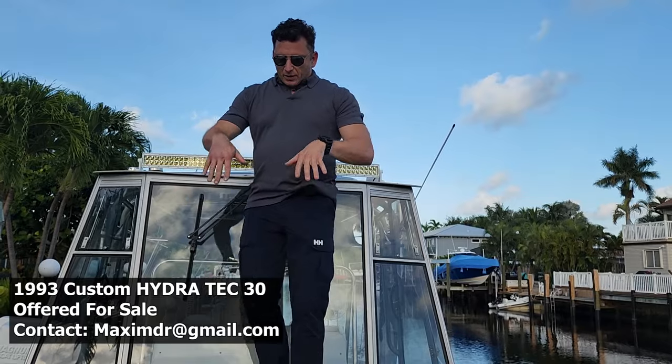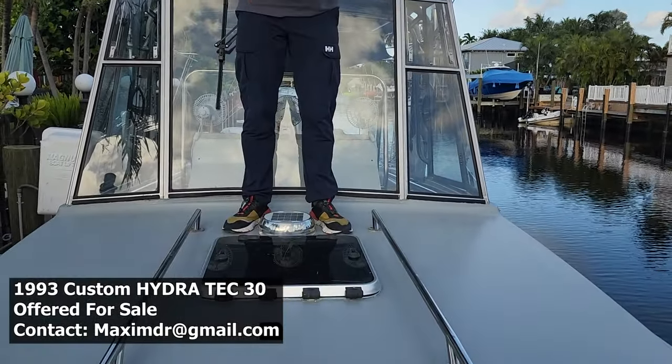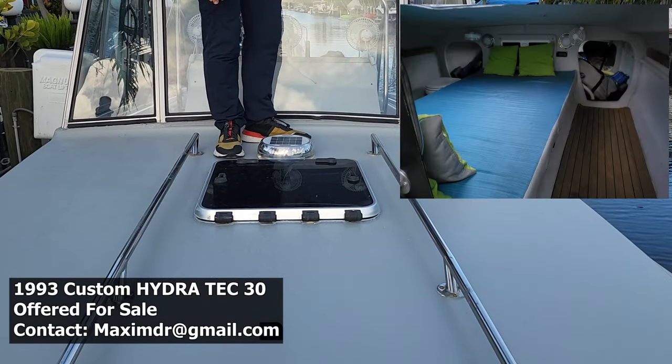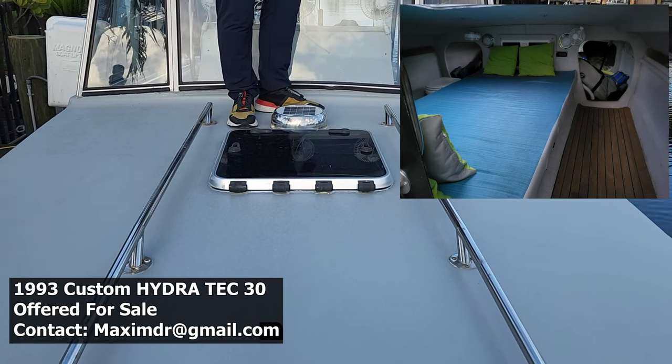Where I'm standing there is a cabin with a new hatch installed as well, as well as a Marinko active vent. So you have some air circulation inside the cabin.